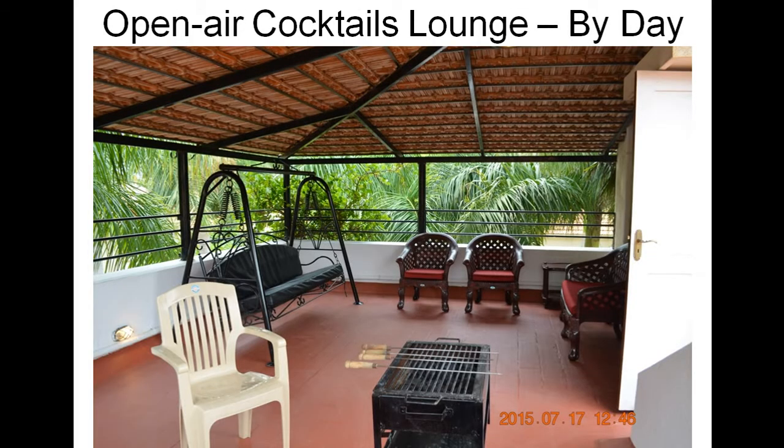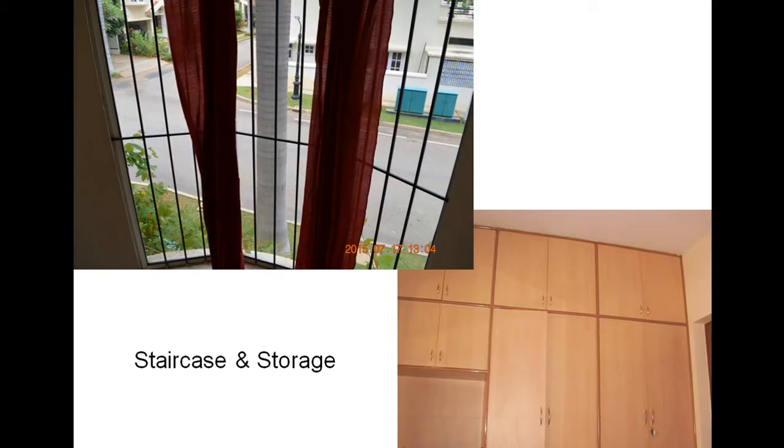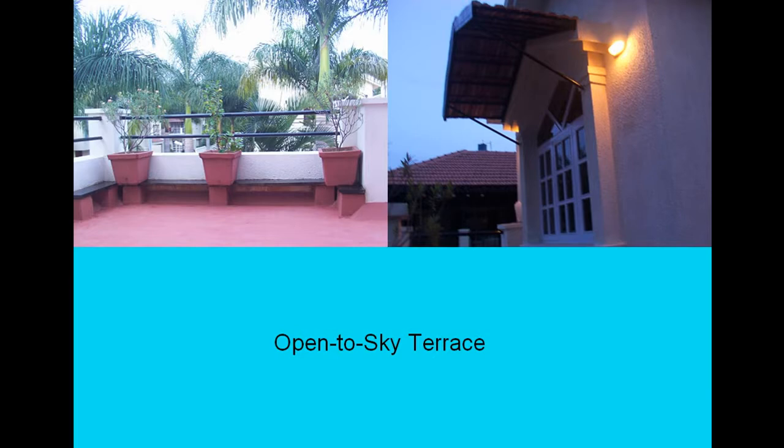Three — actually two and a half — because the servant room count and study is very small. This is an open-air cocktail lounge during day and night. Staircase and storage. Open to sky terrace.